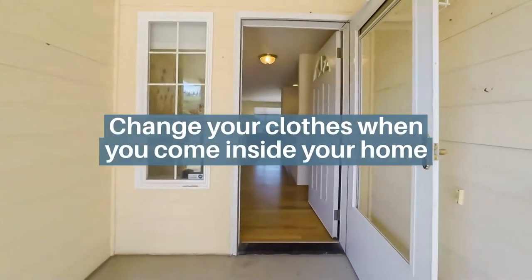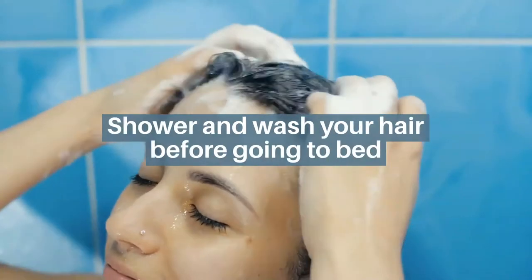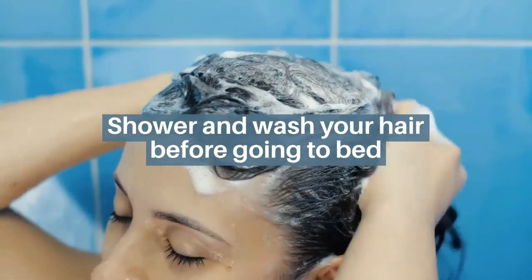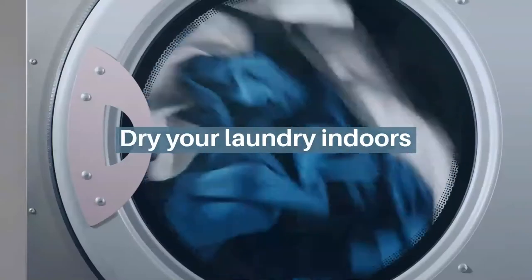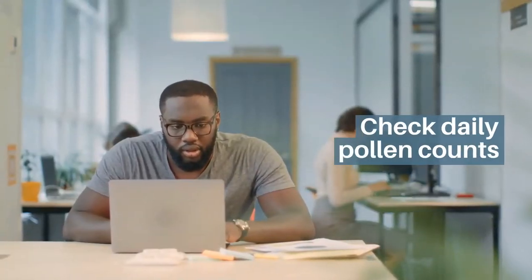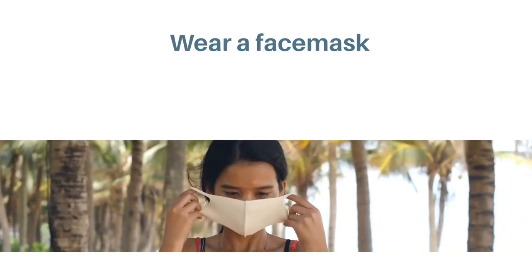Change your clothes when you come inside your home. Shower and wash your hair before going to bed. Dry your laundry indoors. Check daily pollen counts. And wear a face mask.